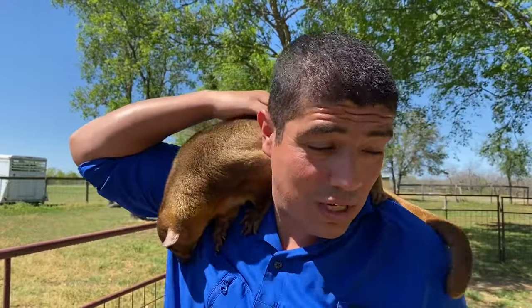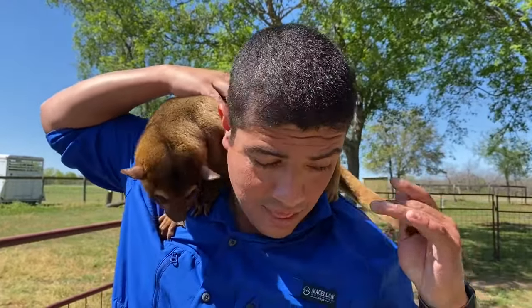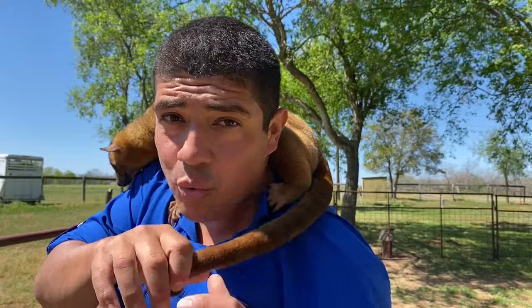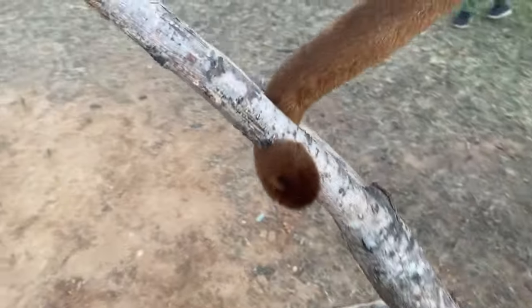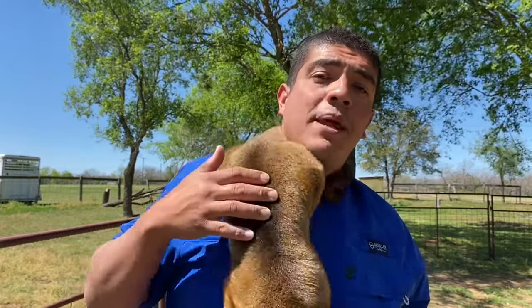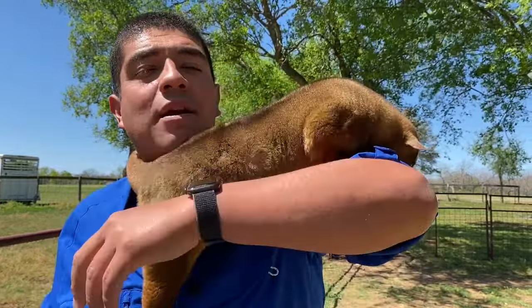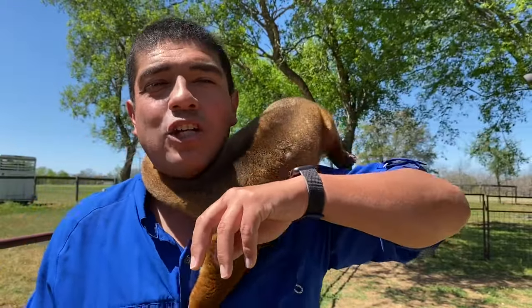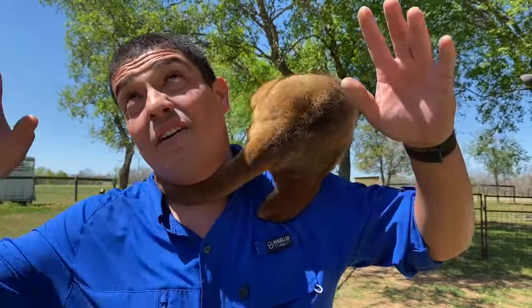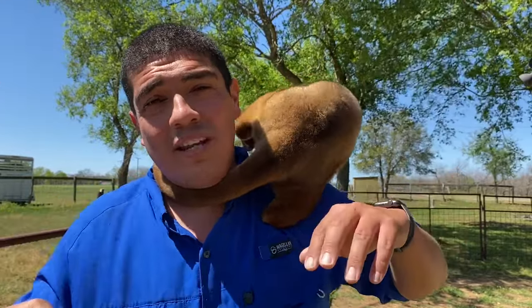Their best ability is something that we don't have — check this out — this prehensile tail. They're one of only two carnivorous animals that have a prehensile tail, the other being the binturong. The binturong is an animal that smells like popcorn. They use their tail just like a third limb to grab onto tree branches, because they live up so high in the tops of trees.